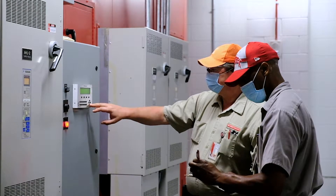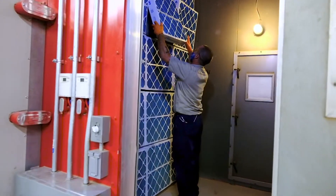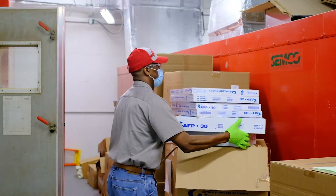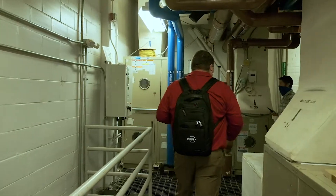Our staff has gone through our HVAC systems and done a complete preventative maintenance cycle. This includes changing the filters and ensuring they're installed correctly and sealed tightly to provide good filtered air to the space, and they've also verified that the outdoor air ventilation systems are working properly.